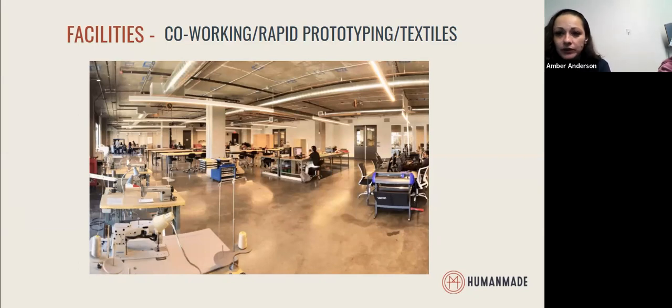We have students who work on their own projects, members who come in who are building their own businesses, and folks who come in as hobbyists working on their own interests. We see our community join in this space with a lot of collaboration and innovation. Folks are working on incredible, world-changing products, supporting each other, continuing to educate, collaborate, and problem solve together.